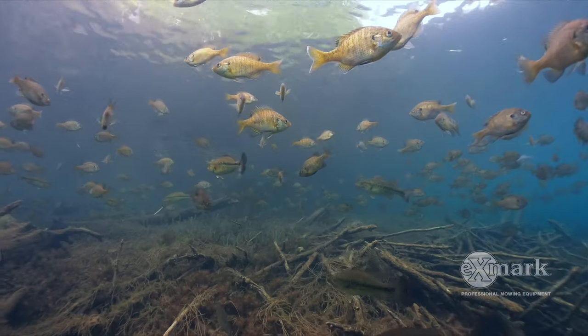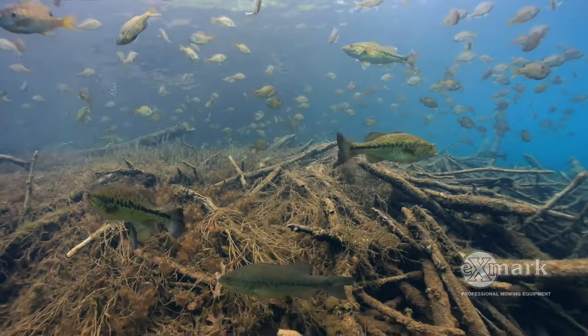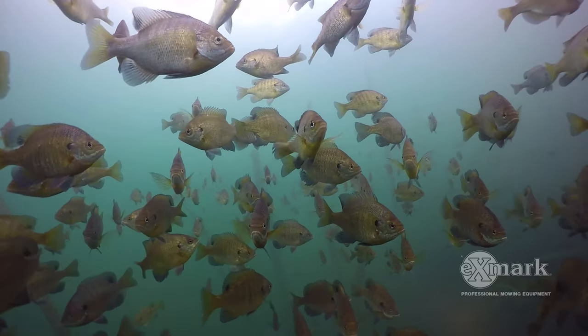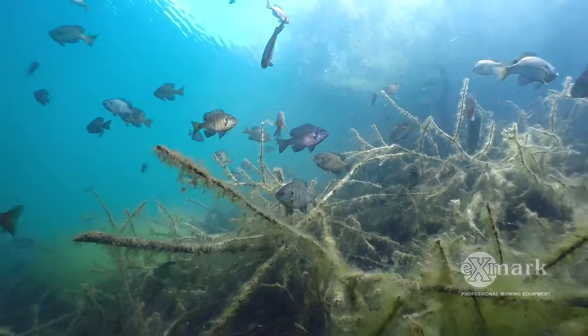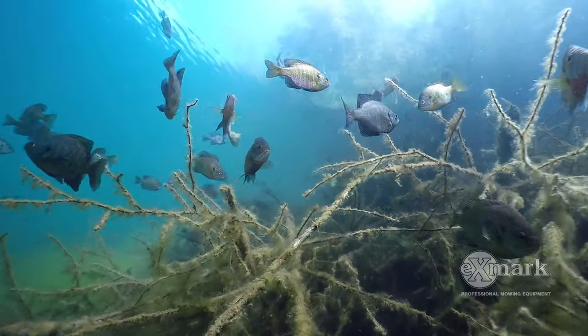Today, let's talk about trophy bass management — specifically habitat. One of the most important things is protecting your forage base. People think about bass habitat, and that is important, but we want to really have as much food as we can for the bass, and that really means bluegill. So we need to protect and promote the bluegill so we have the most bluegill we can for the bass to eat.